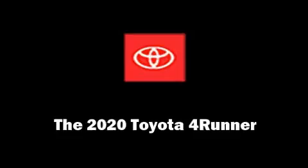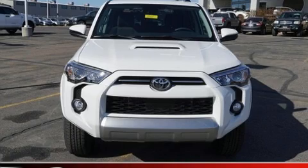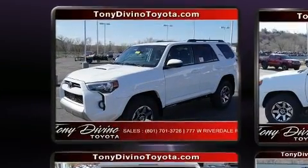Come test drive this 2020 Toyota 4Runner. It features four-wheel drive capabilities, a durable automatic transmission, and a four-liter six-cylinder engine.